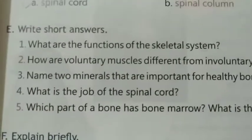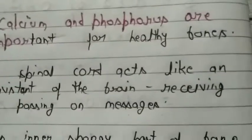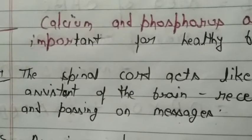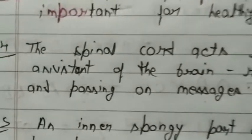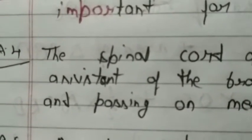Question number four: What is the job of the spinal cord? The spinal cord acts like an assistant of the brain, receiving and passing on messages. The spelling of assistant is A-double-S-I-S-T-A-N-T.